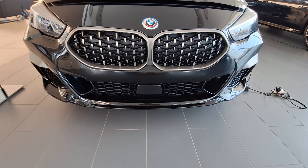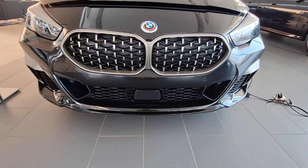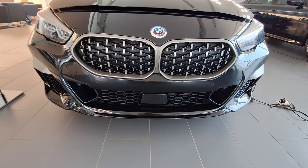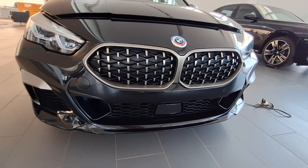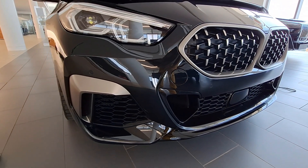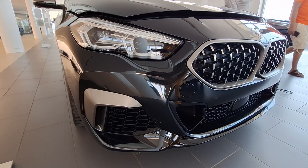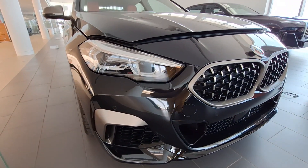Right now we are looking at the front. I really like those kidney grills — they are not too big, they are very proportional to the vehicle, and they integrate well with the headlamps. These LED headlamps — everything — it is a very nice overall. I'll give this front end a 10 out of 10. I think BMW really did a good job here.